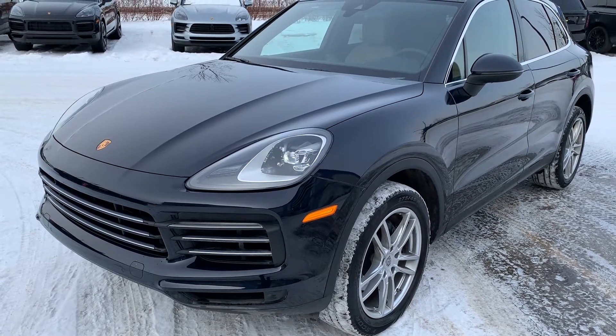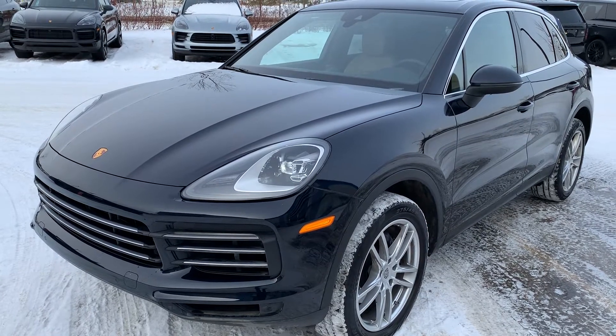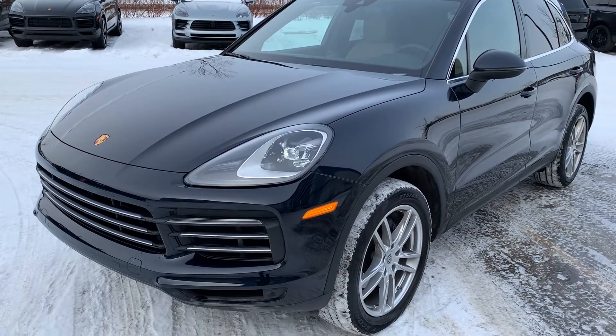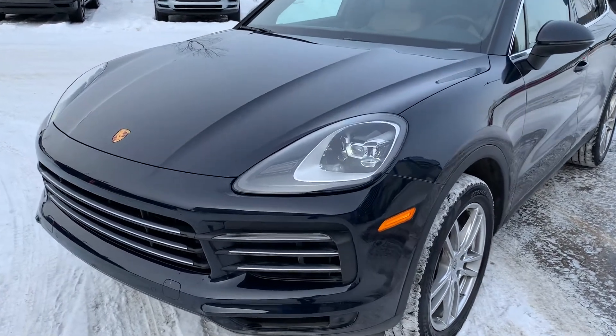Hello Rez, Josh here with Porsche Edmonton. As promised, just wanted to send over a quick video walk-around on our 2019 Cayenne that we've been discussing. This is the Moonlight Blue with the beige interior that my general manager had put together a deal on.